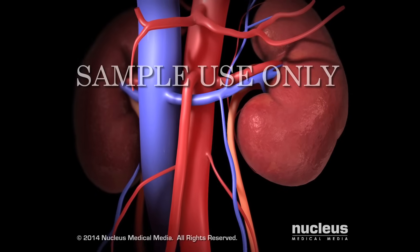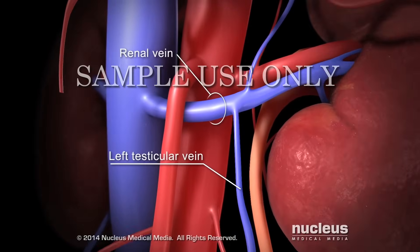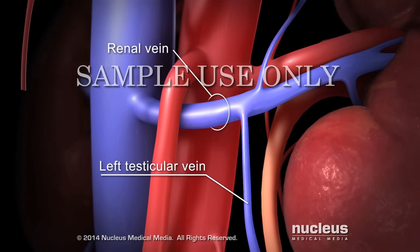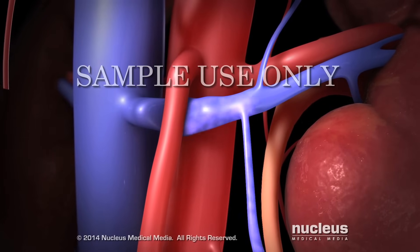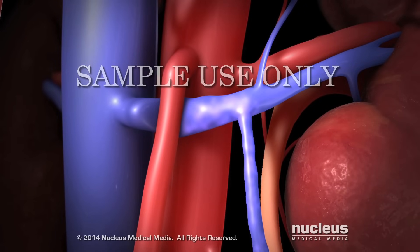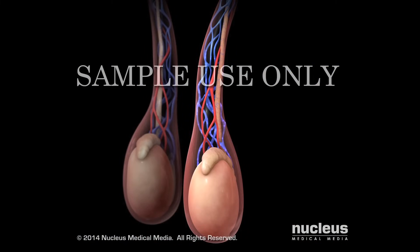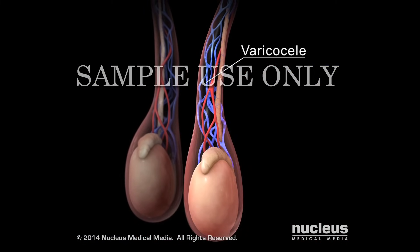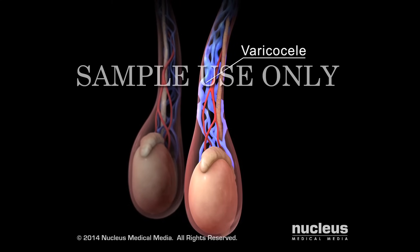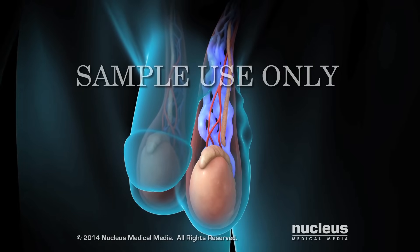Another problem may occur where your left testicular vein connects to a larger vein coming from your kidney, called the left renal vein. An artery to the intestines may squeeze the left renal vein, causing blood to back up in the left testicular vein. This is called nutcracker syndrome. As a result of any of these problems, a varicocele can form in the left pampiniform plexus when blood begins to back up in it. The blood pooling in these veins causes them to become swollen.